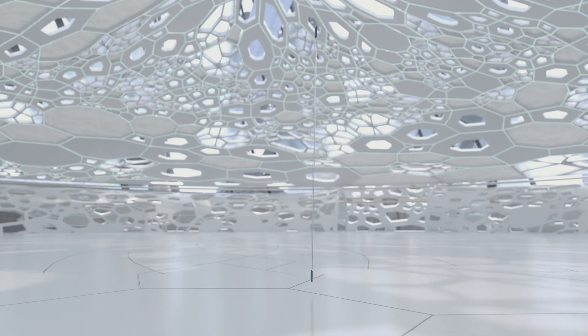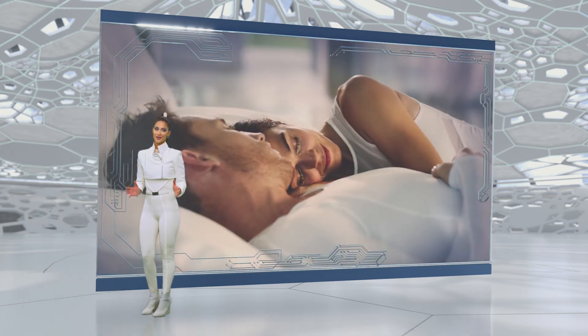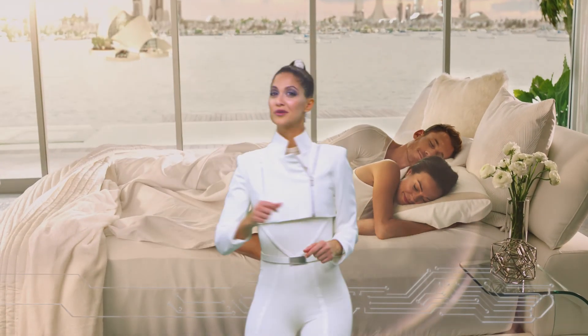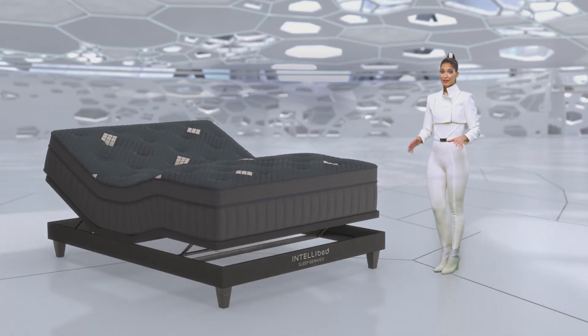There are a lot of adjustable base options on the market, but IntelliBed Sleep Genius does what none of the others can do. When paired with an IntelliBed with Gelmatrix technology, they help deliver an extraordinary, restorative night's sleep, so you wake up feeling refreshed and well-rested like never before. A more intelligent bed, a genius base. Together, they're the ultimate mind and body sleep system.